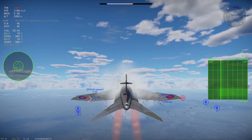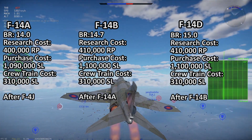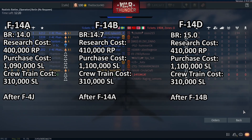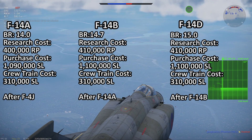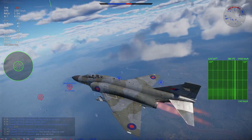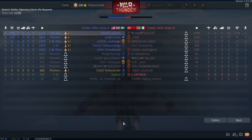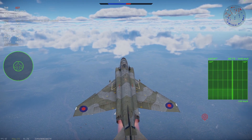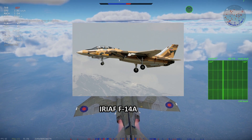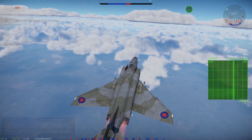In War Thunder, the F-14 Tomcat should occupy 14.0 BR for the F-14A variant, being added after the F-4J. The research cost for the F-14A should be 400,000 RP, 1,090,000 Silver Lions for purchase, and 310,000 Silver Lions for crew training. The F-14B should follow at 410,000 RP, 1,100,000 Silver Lions purchase, and 310,000 Silver Lions crew training. The F-14D should be the ultimate variant at 410,000 RP, 1,100,000 Silver Lions, and 310,000 Silver Lions for crewing. As an aside, we might get the Iranian F-14 as an event vehicle or, god forbid, a premium pack — Gaijin, please don't make the Iranian F-14 a premium vehicle. You don't need premium AIM-54 Phoenixes.